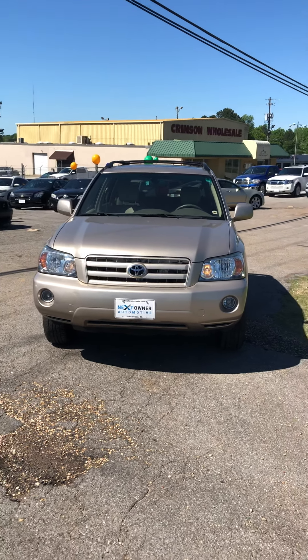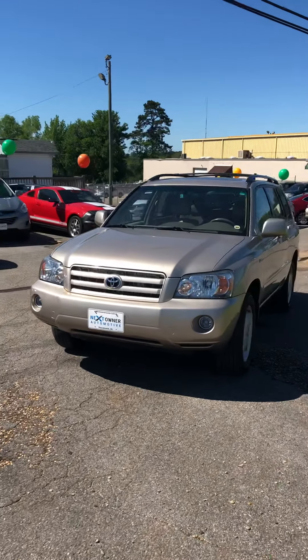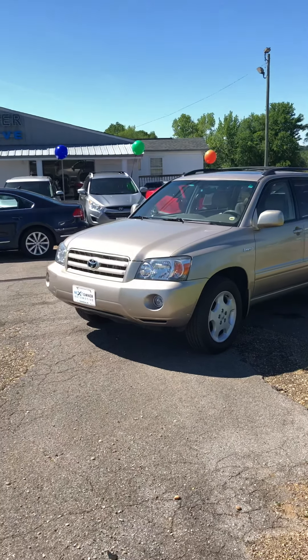Hey Jeff, this is Casey Cooper over here at Next Owner Automotive in Tuscaloosa, Alabama. I'm showing you this 2006 Toyota Highlander Limited in gold. I believe it's the one you said that she preferred over the black.